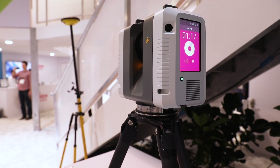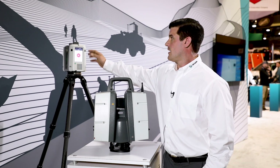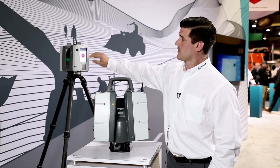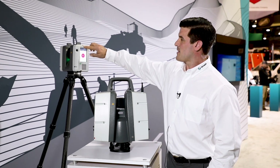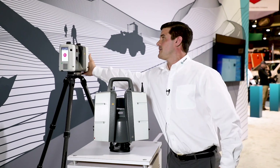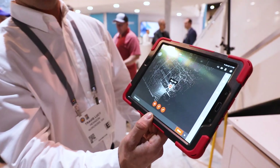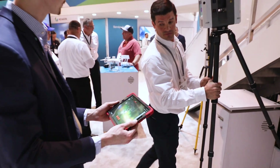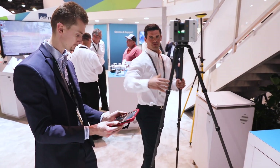Adding about a minute to that for setup, it also has what we call VIS — Visual Inertial System — and that's the cameras you see here on the side. There's one on top, and it acts as the eyeballs of the scanner, tracking its position as it moves from one setup to the next.